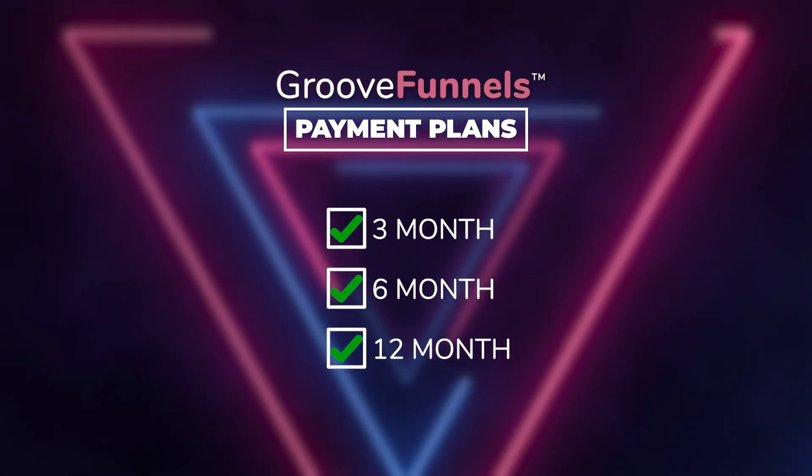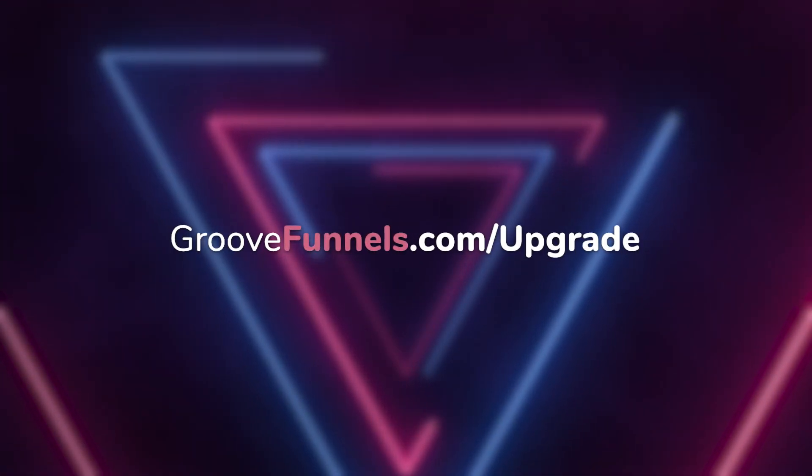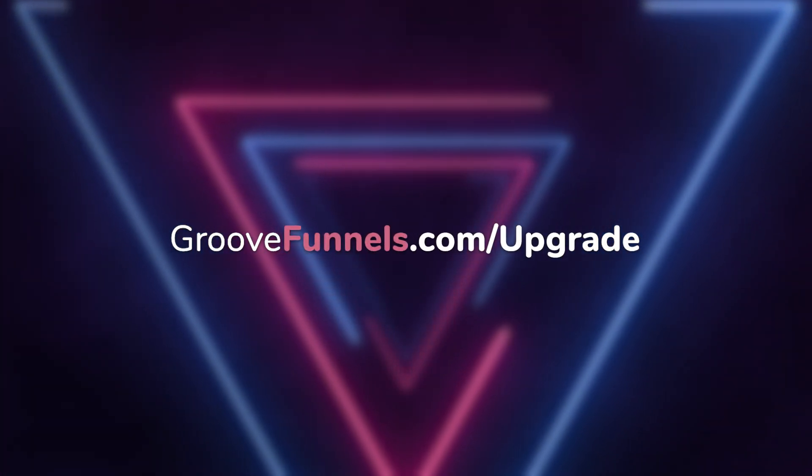Now, if that's a little bit too much for your wallet right now, don't worry. We also have a six pay, a 12 pay, and a three pay plan for you to make it a little bit easier. Just check that out at GrooveFunnels.com forward slash upgrade.